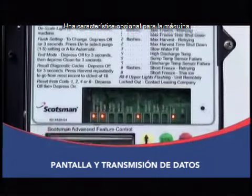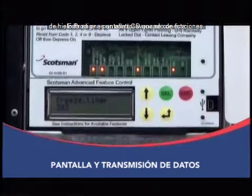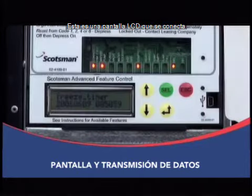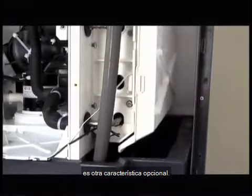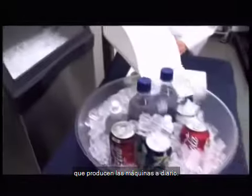One optional feature for the Prodigy ice machine is the Smart Board Advanced Feature Control, an LCD display that plugs into the onboard computer and provides even more detailed diagnostic information. The Very Smart ice level control is another optional feature that allows you to program up to 7 different ice levels inside the bin, so you can control how much ice the machine makes every day of the week.